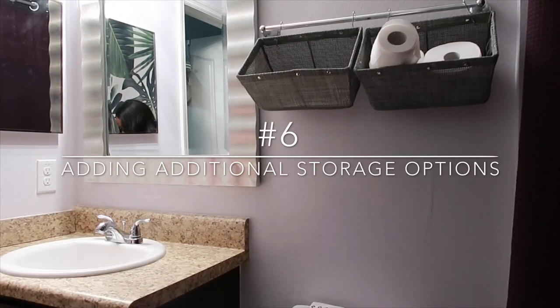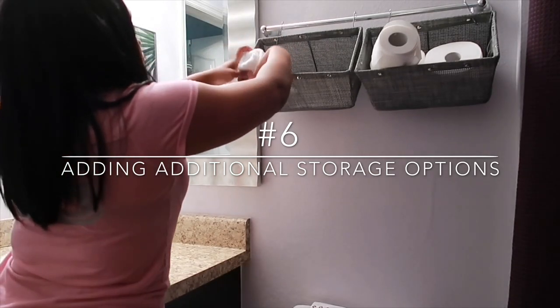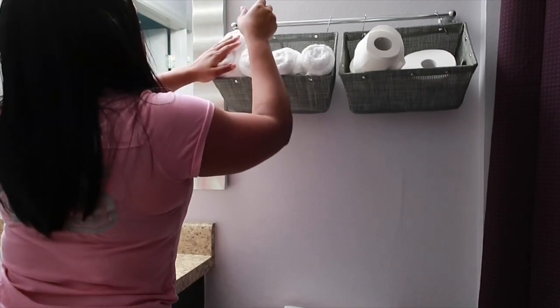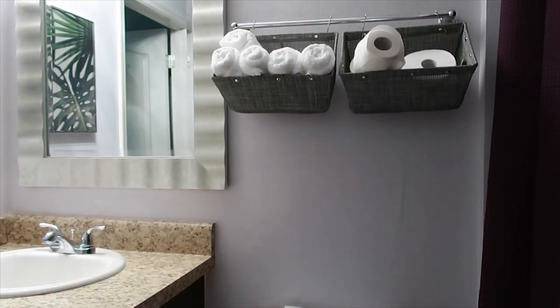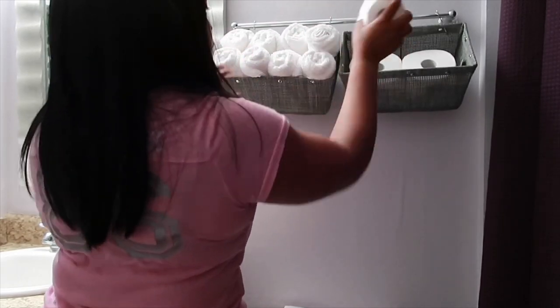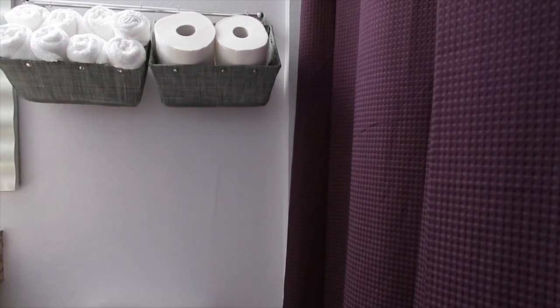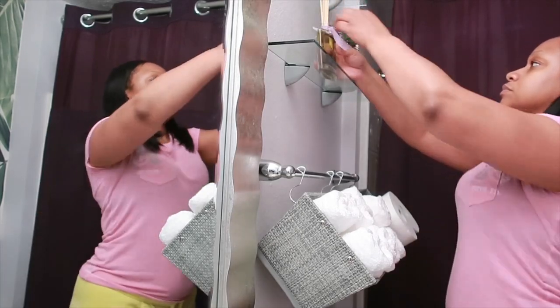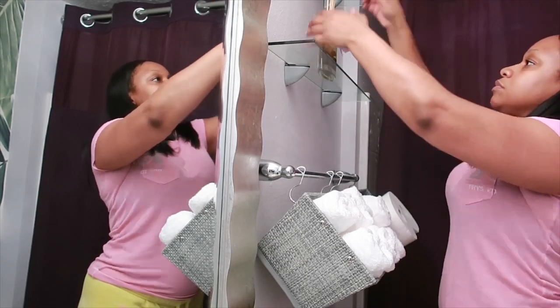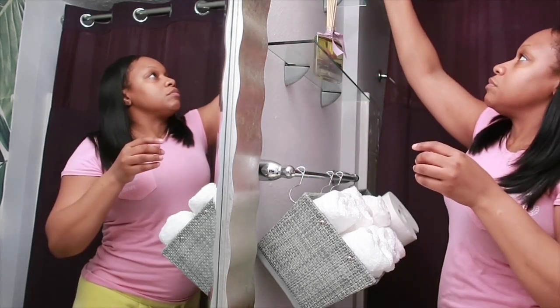Moving on to number six — adding additional storage options. Decorative towels are nice but in my opinion they're non-functional decor, and in a space I use daily I want items I use daily. So I added storage baskets on the towel bar and added face towels as well as toiletries. Above the towel bar I also added glass floating shelves purchased from Home Depot, and added items like a reed diffuser, a faux plant, and an air freshener spray for easy access.